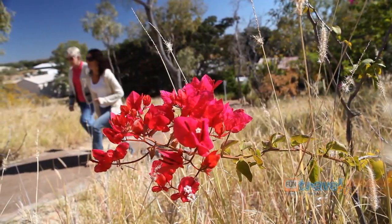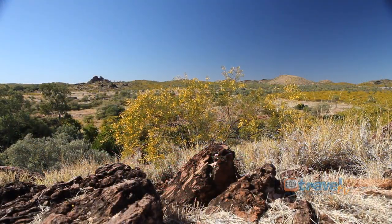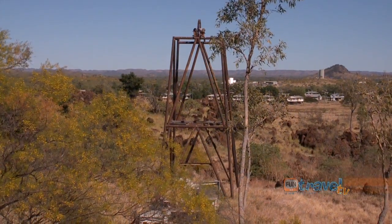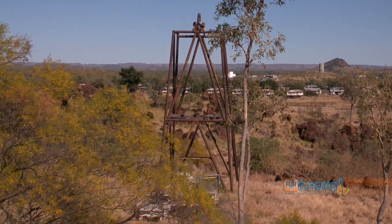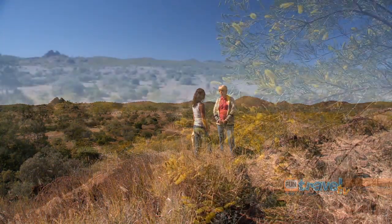This is the lookout at Mary Kay Park. It's beautiful scenery and you've got a clear view of the whole Cloncurry area — over the town, out towards the mine, Black Mountain. It's beautiful.